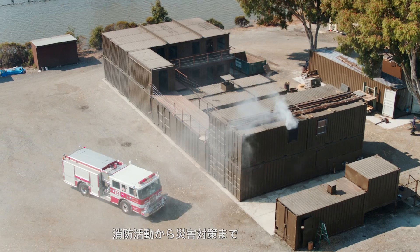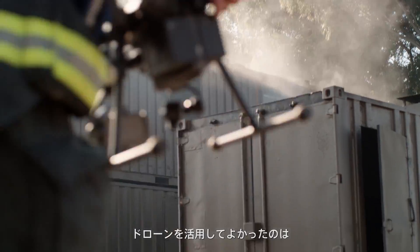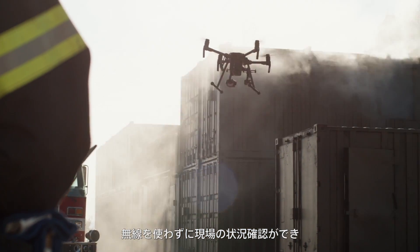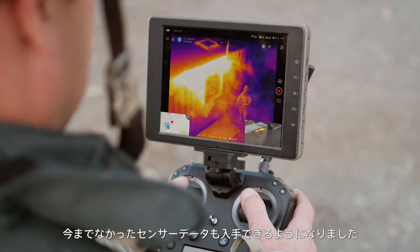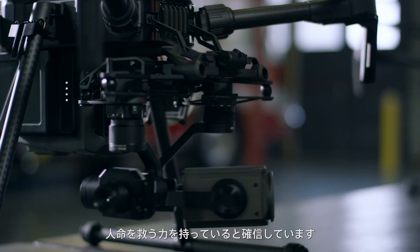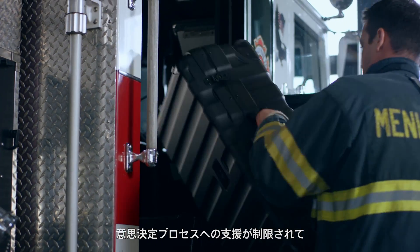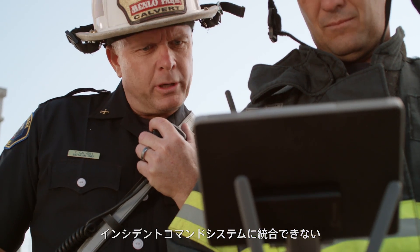At the Menlo Park Fire Protection District, we cover a wide range of emergency mission scenarios, everything from firefighting to national disaster response. As an incident commander, what I gain by using a drone is I can see what's happening at the emergency without relying on radio communications, and it also adds sensor data that we've never had. The information that we gather with drones has an enormous potential to save lives, but it's very limited by the fact that we can't often plug it into our critical decision-making process and integrate that into our incident command system.